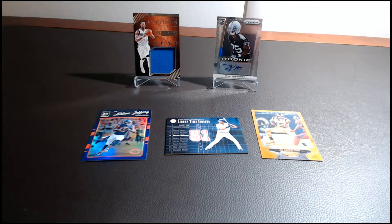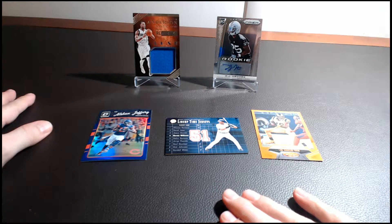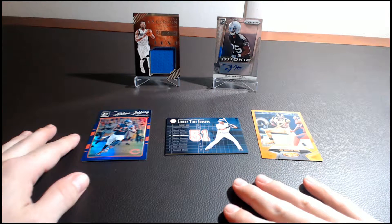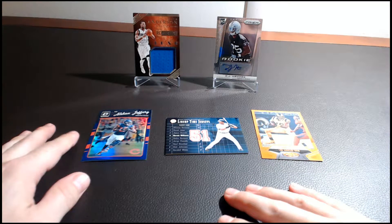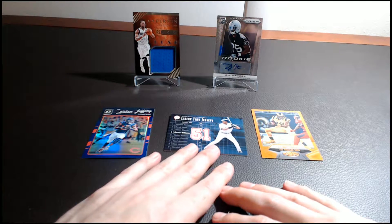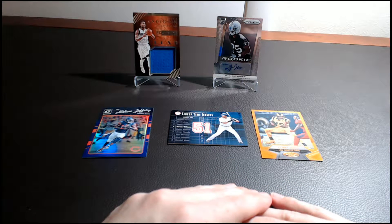Welcome back everybody to Card Crush 365. We're going to do a little five card giveaway today — all totally free. All you have to do is drop a comment below and let me know what card you want. It's one card per person, so just drop a comment below, make sure you're subscribed to my page, and email me at CardCrush365 with the shipping info and I will send it out to you right away, no charge at all.